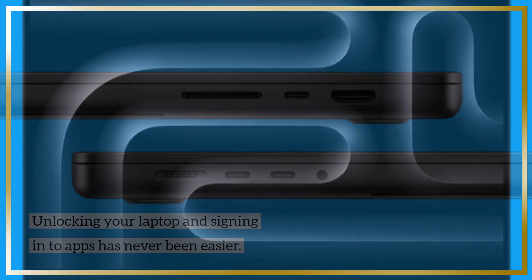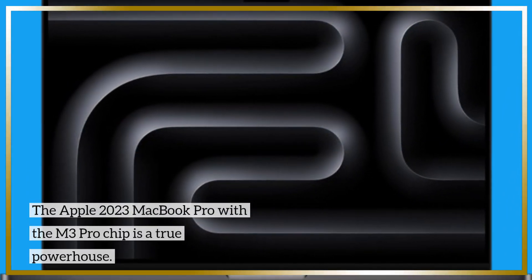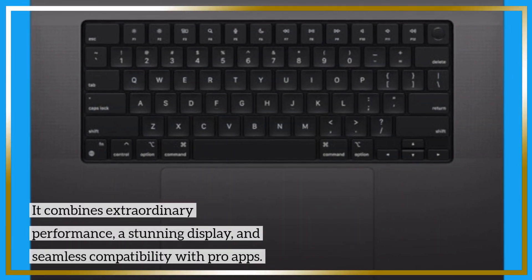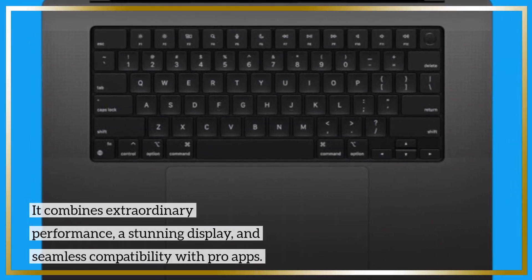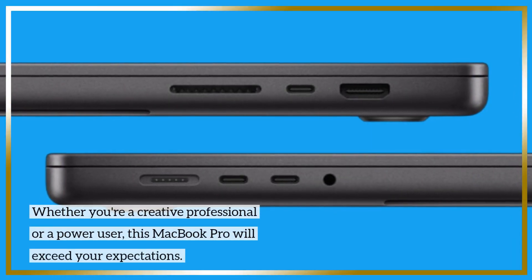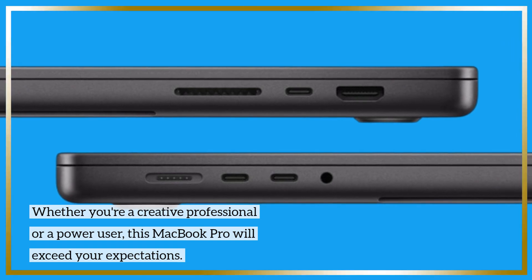The Apple 2023 MacBook Pro with the M3 Pro chip is a true powerhouse. It combines extraordinary performance, a stunning display, and seamless compatibility with pro apps. Whether you're a creative professional or a power user, this MacBook Pro will exceed your expectations.